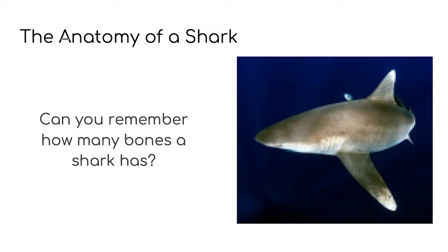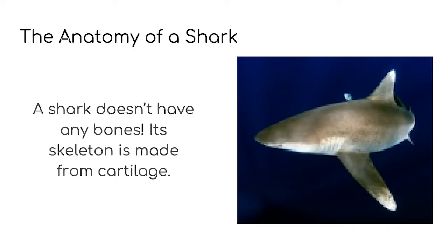We learnt so many things about a shark's body. Can you remember how many bones a shark has? Did you remember? The answer is none! A shark doesn't have any bones and its skeleton is made from cartilage. Do you remember what is made out of cartilage on your body? It's your nose and your ears.